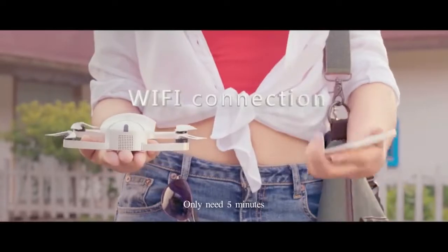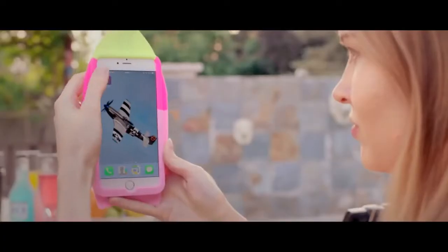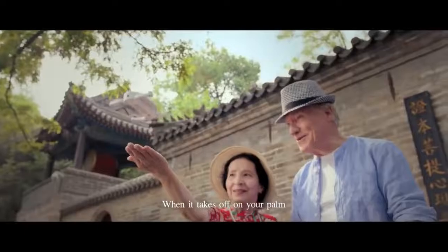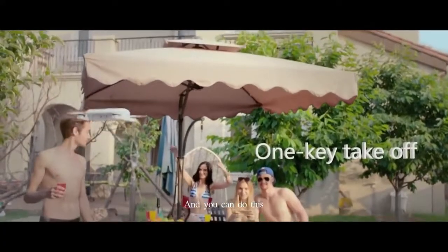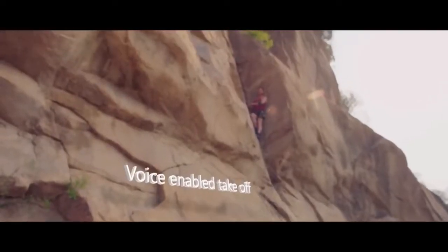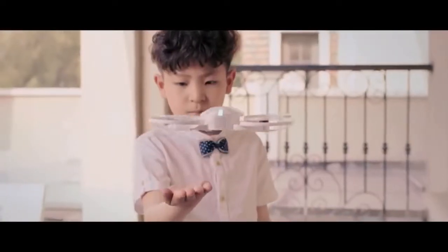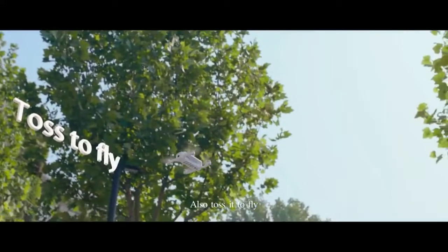You only need 5 minutes and you can become a drone expert. Use the app on your cell phone to make it fly. When it takes off on your palm, it's Dobie. Voice manipulated, tap to take off — you can even toss it to fly.